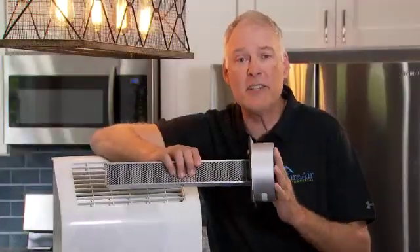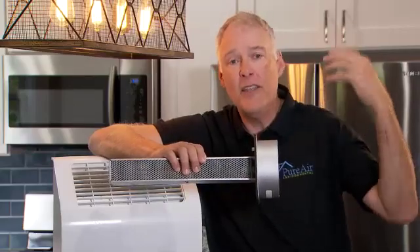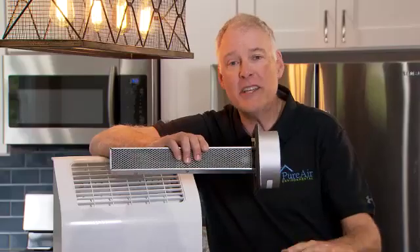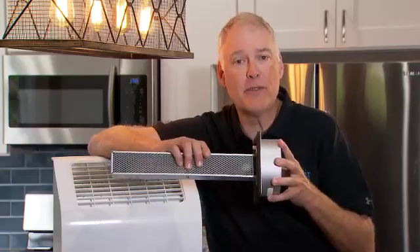Not only is it purifying the air circulating throughout the entire home, but as the ions land on surfaces, it is decontaminating and purifying those surfaces as well.